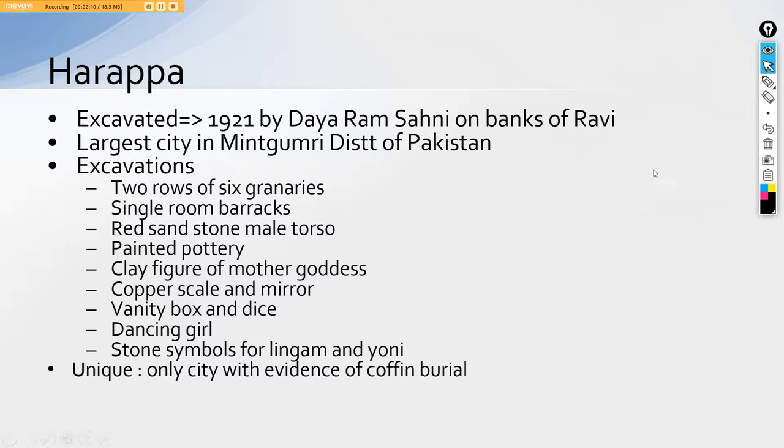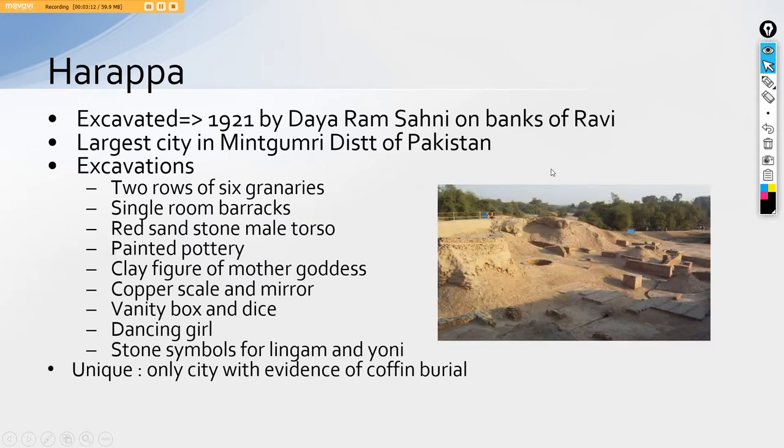A unique characteristic seen in Harappa is that it is the only city with evidence of coffin burial. When we come to the part of burial we will see that they used to bury their dead, but in Harappa we find coffins used for burials. In front of you is an image of a site in Harappa showing this.